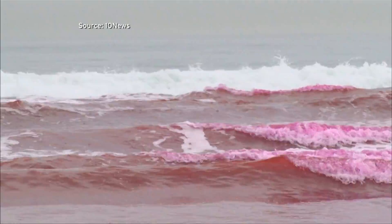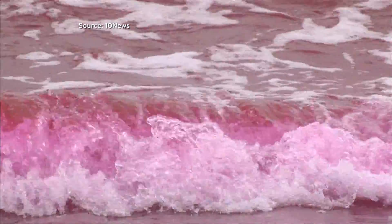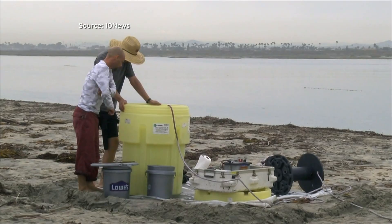If you're seeing pink at the beach at the U.S.-Mexico border, it's not your imagination. Researchers from Scripps Institution of Oceanography are conducting a novel experiment using pink dye to gauge water quality. Falk Federsen, a project leader and Scripps professor, joins me to talk about the experiment.